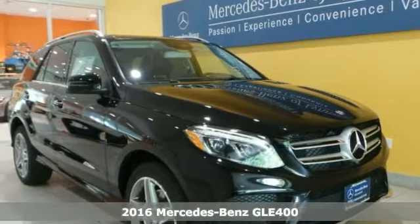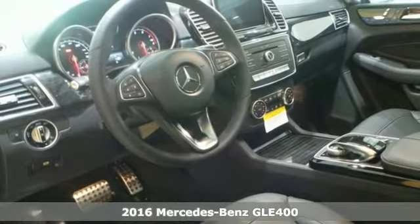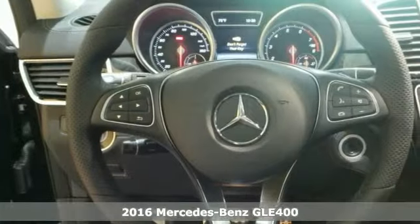We think you'll like this new 2016 Mercedes-Benz GLE 450 4MATIC. This vehicle has a lot to offer, including a wood grain interior trim, a panorama sunroof, and lane keeping assist.